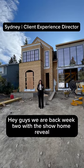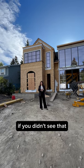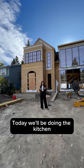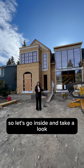Hey guys, we are back — week two with the show home reveal. Last week we revealed the dining room to you guys, so if you didn't see that, go check it out in the story highlights. Today we'll be doing the kitchen. Lots happening on site here — windows have gone in, as you can see, so let's go inside and take a look.